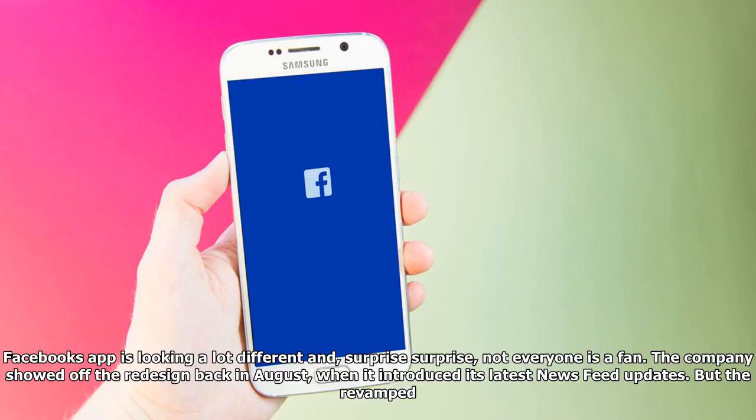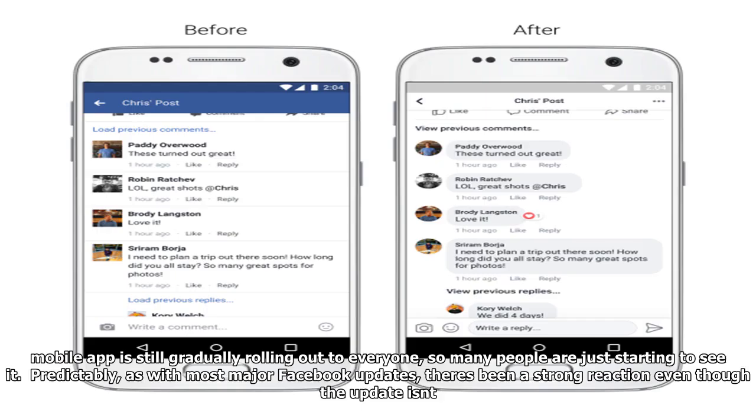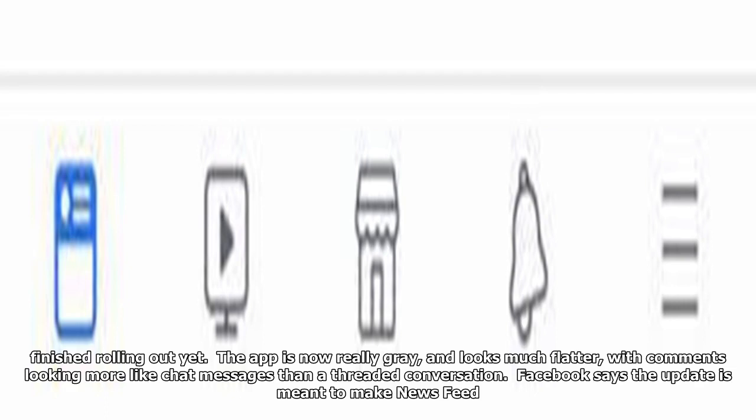Facebook's app is looking a lot different, and surprise surprise, not everyone is a fan. The company showed off the redesign back in August when it introduced its latest news feed updates. But the revamped mobile app is still gradually rolling out to everyone, so many people are just starting to see it. Predictably, as with most major Facebook updates, there's been a strong reaction even though the update isn't finished rolling out yet.